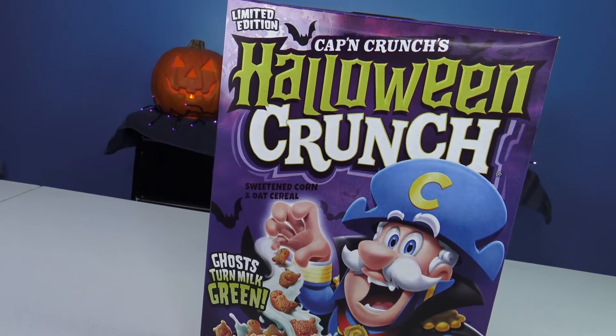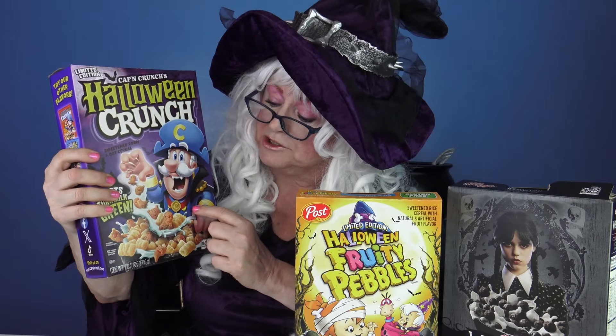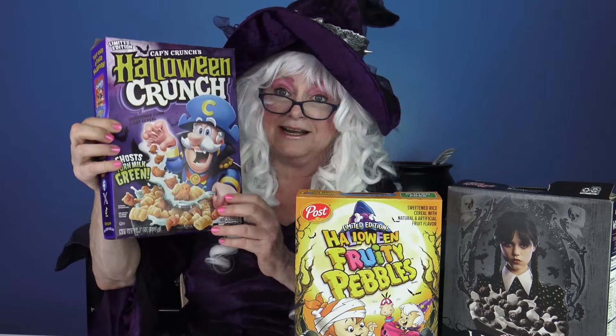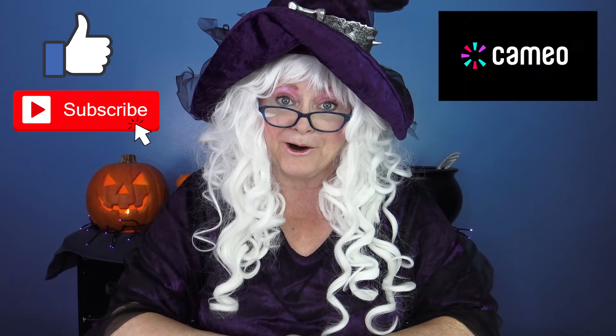Granny has tried all three cereals and she's gonna tell you which one was the best, because you know Granny always tells you what she thinks. Was it the Halloween Crunch, the Halloween Fruity Pebbles, or the Wednesday cereal? It was the Halloween Crunch — it was the best! It tasted just like Captain Crunch but it turned the milk green. Granny really liked it a lot. Well that's all Granny has for you today. Goodbye my little pumpkins, and for more videos don't forget to like, subscribe, and find old Granny on Cameo. Bye bye!